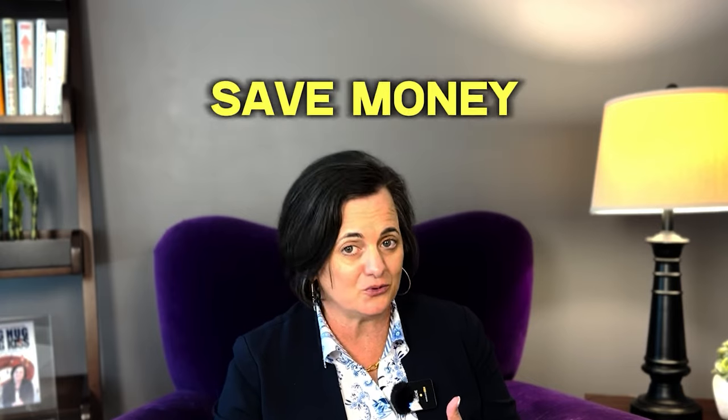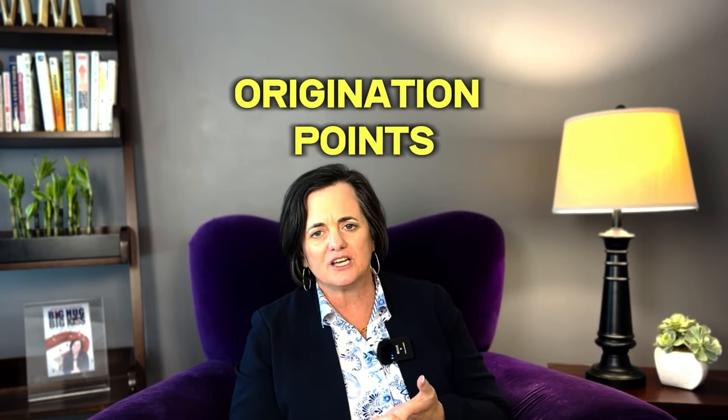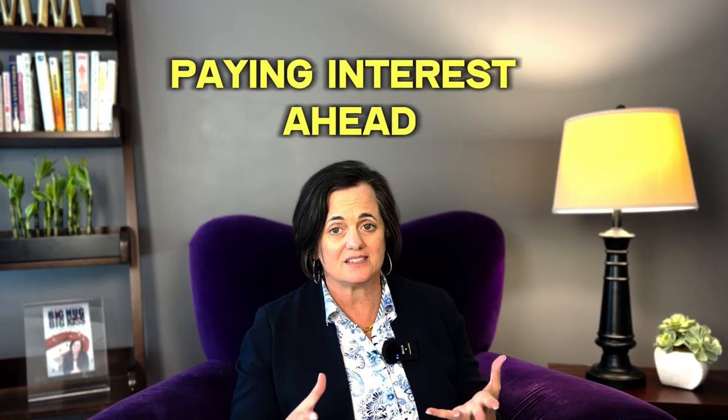Now let's talk about how to save money on your interest rate if you're looking to buy a home — whether it's your first home or your tenth. It's called mortgage points. You might hear a couple of different terms: mortgage points, discount points, origination points. They all mean the same thing. Points are upfront fees paid at closing — it's basically paying interest ahead of time.